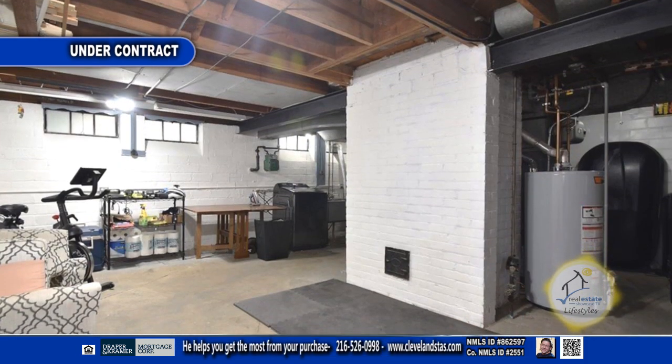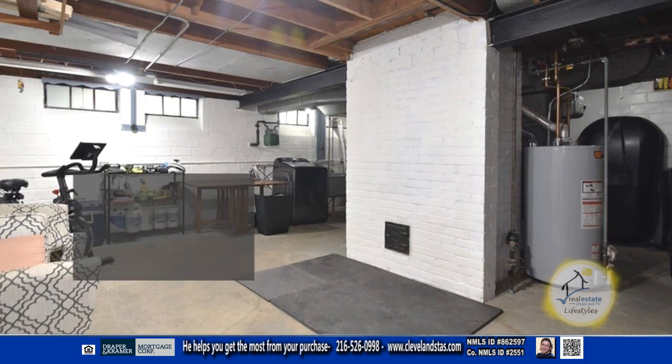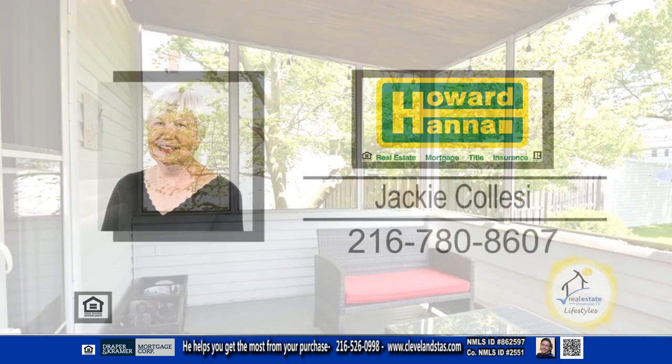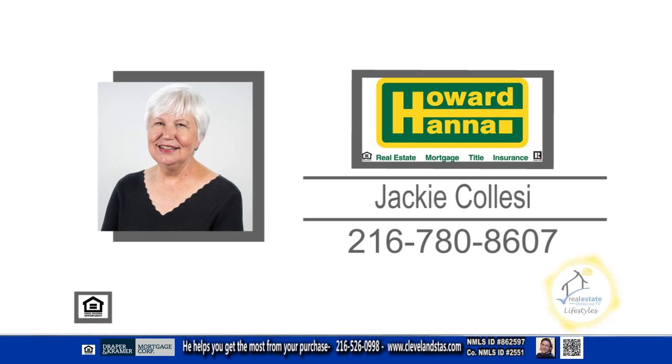The basement provides plenty of storage and a laundry area. Enjoy views of the fenced-in yard from the screened-in porch. For more information, contact Jackie Colossi.